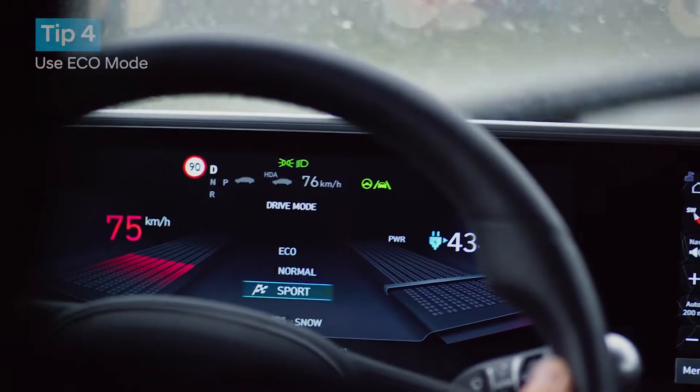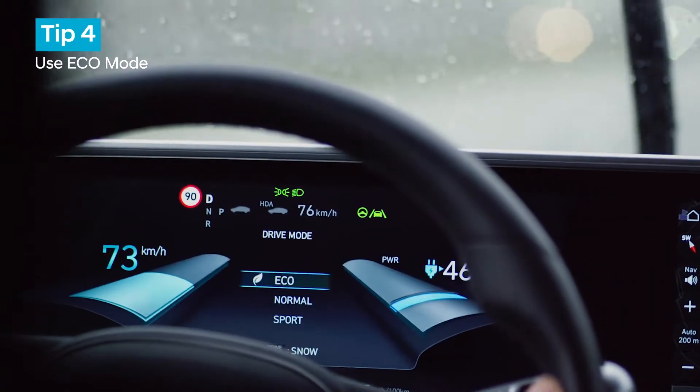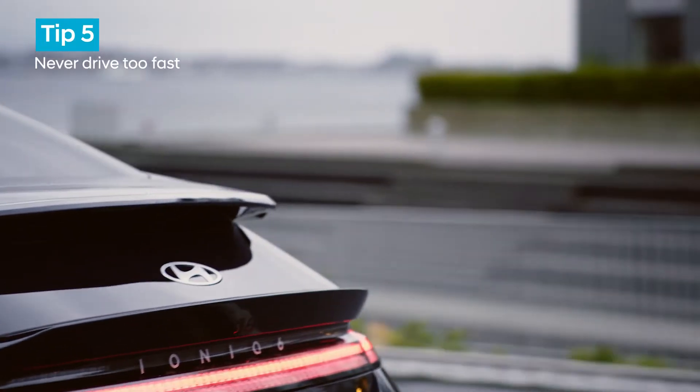A few more tips: ideally use eco mode, and never drive too fast — that kills economy.